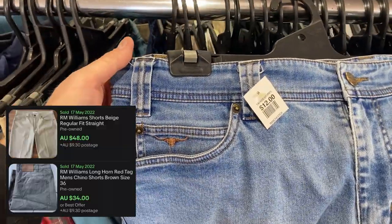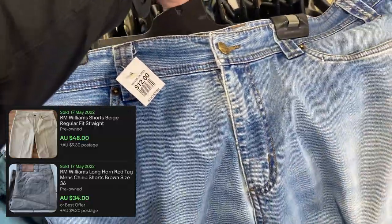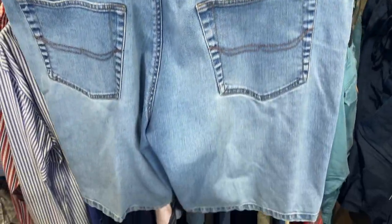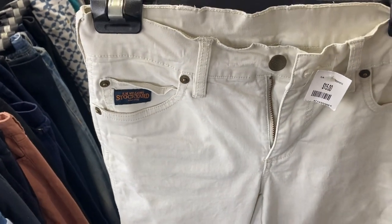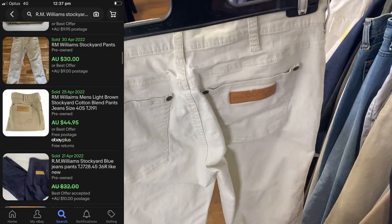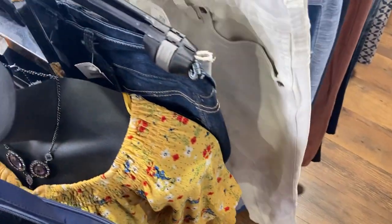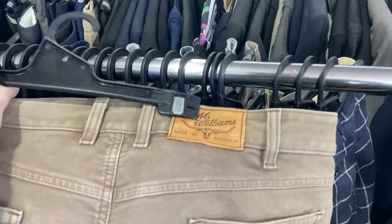I've got these as well — RM Williams. You can always rely on this brand, guys. We're talking anywhere between $40 to $50 for these, and I'm picking them up for just $12. I've also got the RM Williams Stockyard pant. I passed on these at $15 — you generally get between $30 to $40, so not quite enough room for me on this occasion.